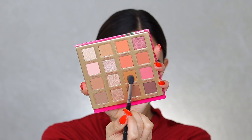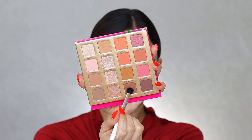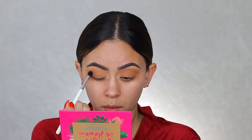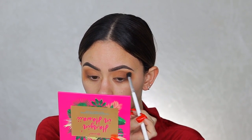With the smaller Sigma E38 diffuse crease brush, I'm taking the color Coconuts and applying that in the outer corner of my crease as well — building up the colors in the outer corner, making them darker as we go down and leaving the inner corner brighter. With a Morphe JH37 brush I'm dipping into the darker brown shade Mahalo — the names are so cute — and blending that in the outer corner too.